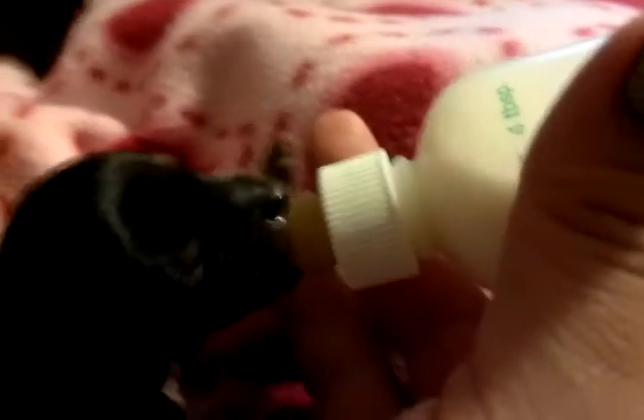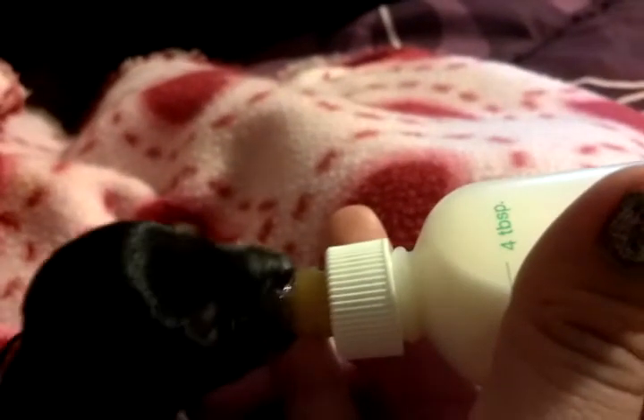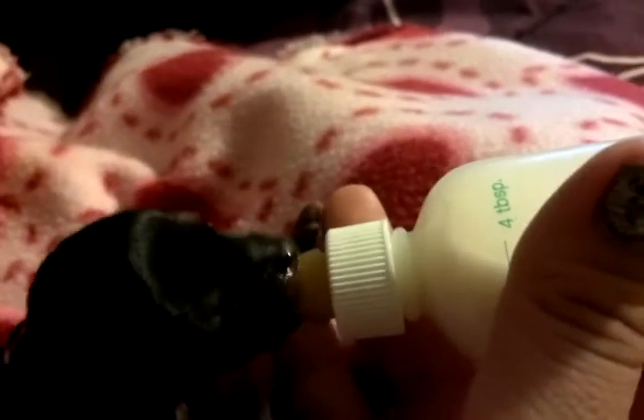Walked on a TreadClimber by BoFlex. This is the new TreadClimber machine by BoFlex that combines a treadmill, stepper, and elliptical into one walking workout to burn up to three and a half times the calories of a treadmill.